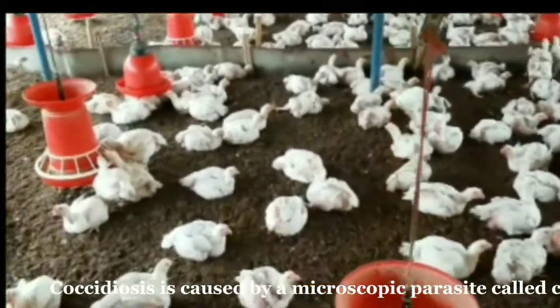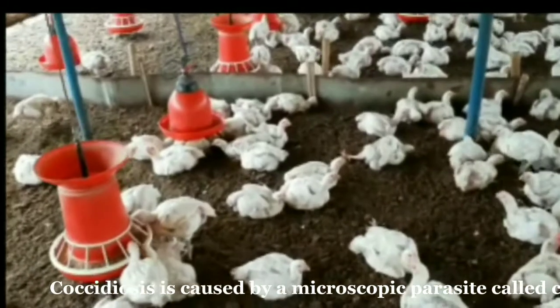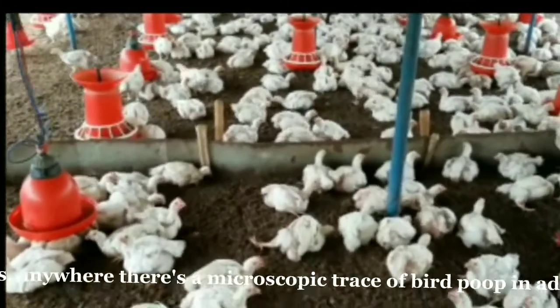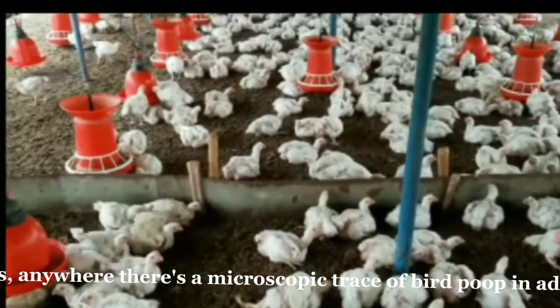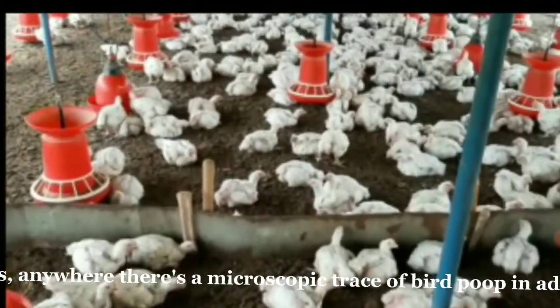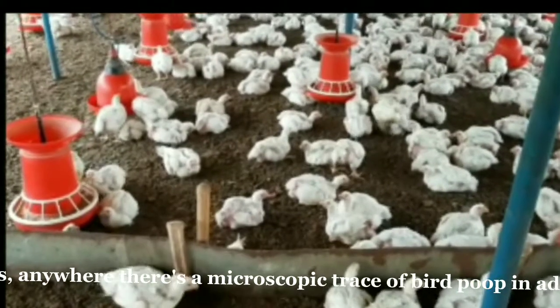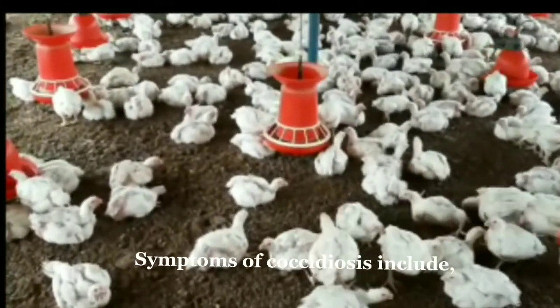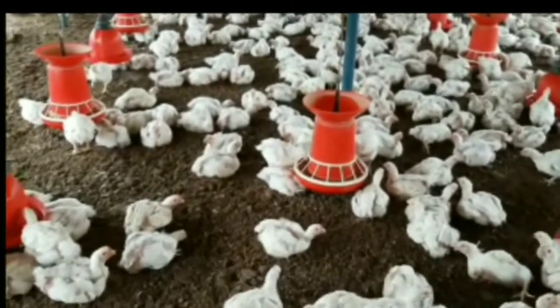Coccidiosis is caused by a microscopic parasite called coccidia that is transmitted via infected birds. In other words, anywhere there's a microscopic trace of bird poop in a drinker, feeders, or in bedding, there's almost certainly coccidia present.